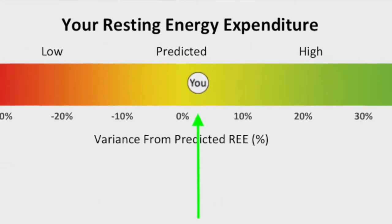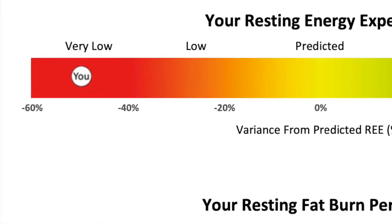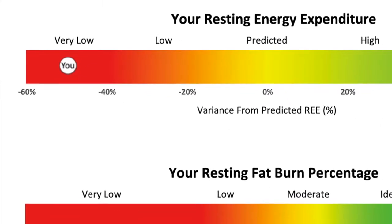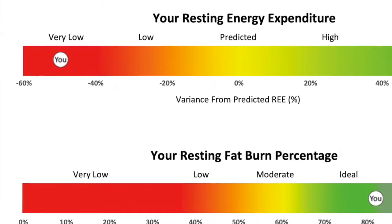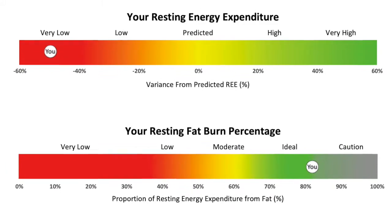There can be various reasons for your REE to differ from predicted. For example, it is common to see a low resting energy expenditure in people who have repeatedly attempted to lose weight with prolonged periods of low calorie intake — long-term dieters.